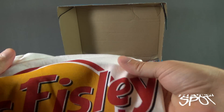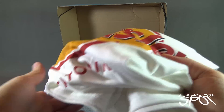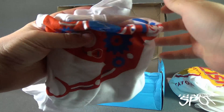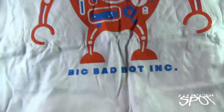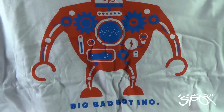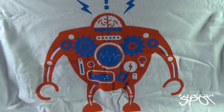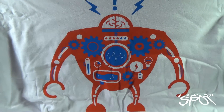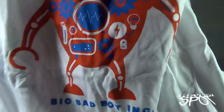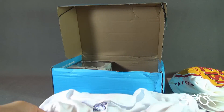I always try to fold the t-shirt but I'm never successful with it. T-shirt number two — let's see what we got here. It says Big Bad Bot Ink and we've got this really fun-looking robot here with a brain. It kind of reminds me of Homer with his brain.